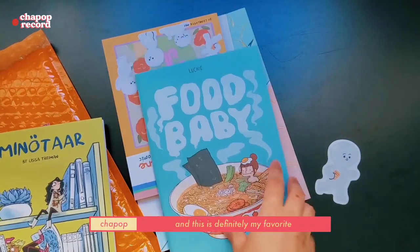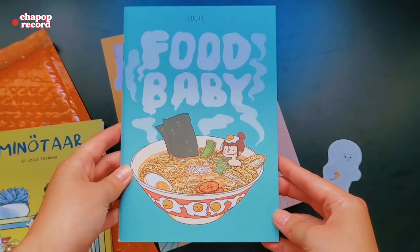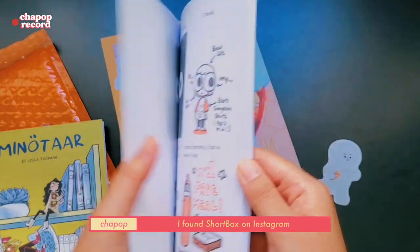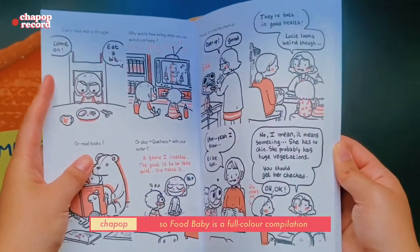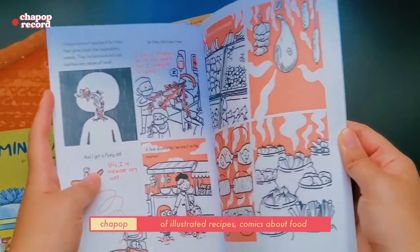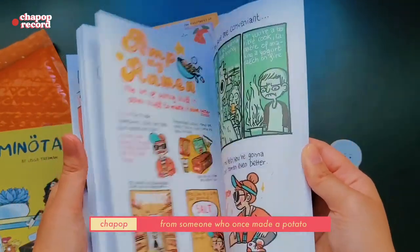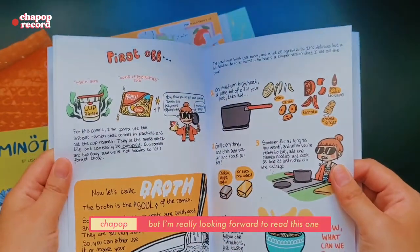This is definitely my favorite — 'Food Baby' by Lucy Bryan. I followed Lucy even before I found Short Box on Instagram. Food Baby is a full color compilation of illustrated recipes, comics about food, and tips about cooking from someone who once made a potato cage fire. This is funny, but I'm really looking forward to reading this one.